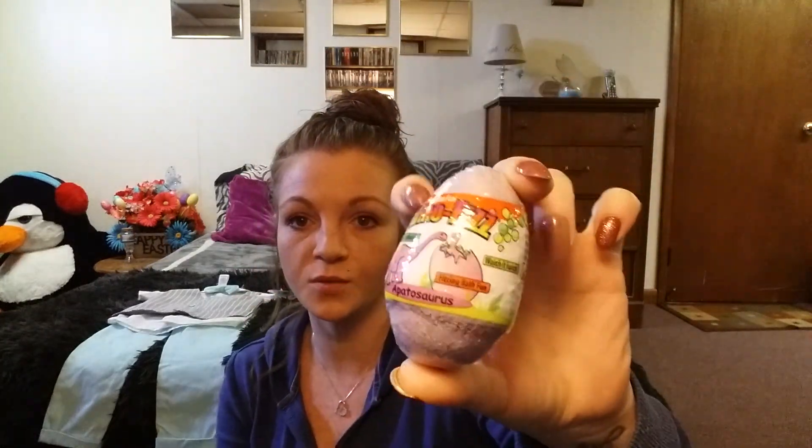I also got — my daughter likes bath fizzies, and I just thought this was so cute. It's a Dino Fizz bath fizzy thing, and there's a dinosaur on the inside of it. I just thought it was cute.